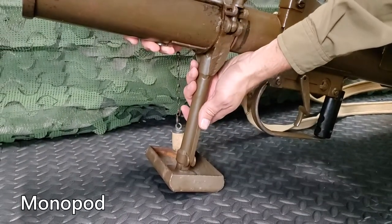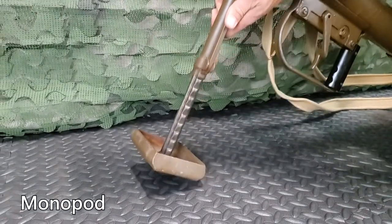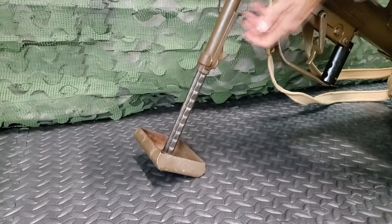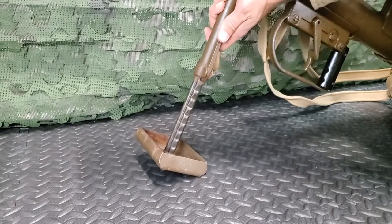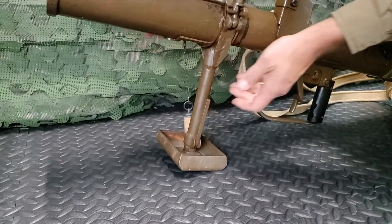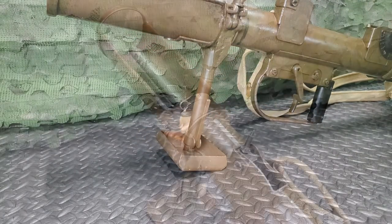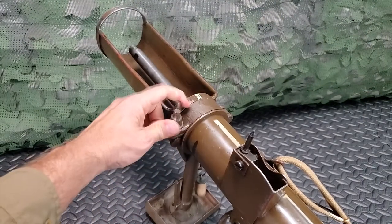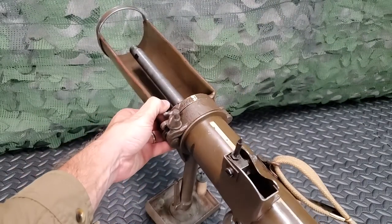The monopod, located behind the bomb support, provides support for the front of the weapon in either anti-tank or housebreaking fire. The height is adjustable by pressing the latch. It also has a slight cant adjustment by loosening the monopod wingnut.